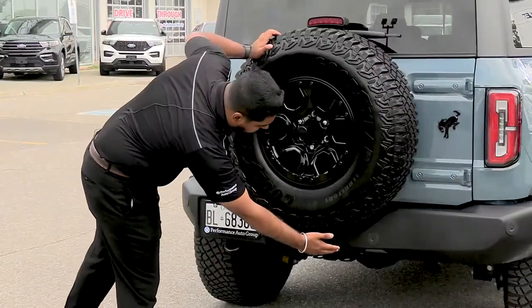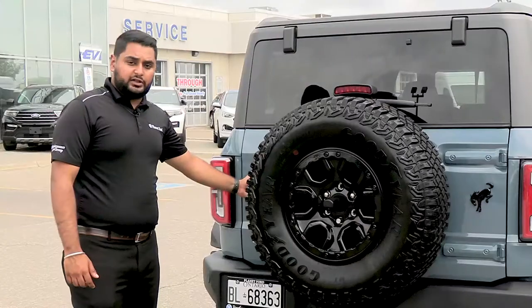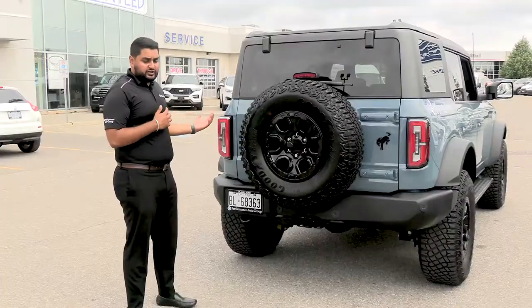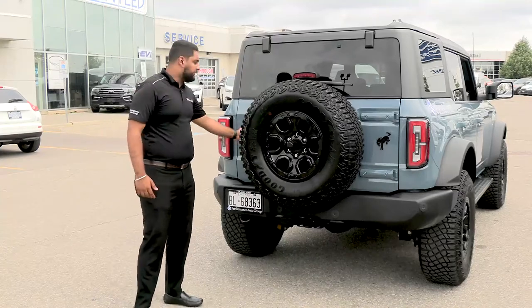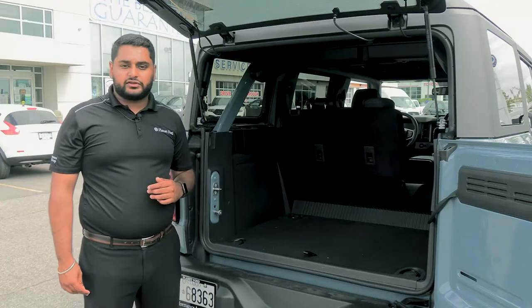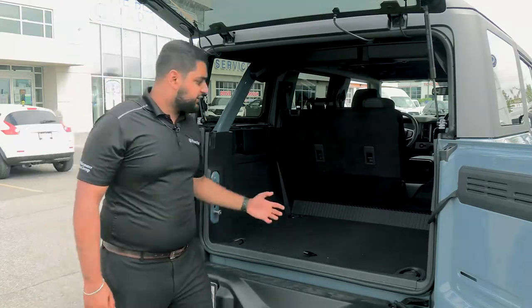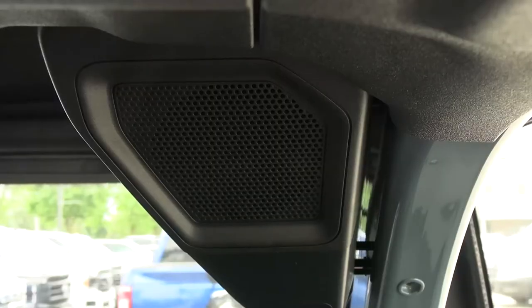Down here we have the parking sensors also built in. To open the swing tailgate there's a handle on the side, and when it's locked, if you have the keys in your pocket you can just walk up and open it right up. This particular one also has the B&O sound system, which gives you 10 speakers including a subwoofer — the subwoofer sits down here, and you have four speakers up top for the rear passengers.